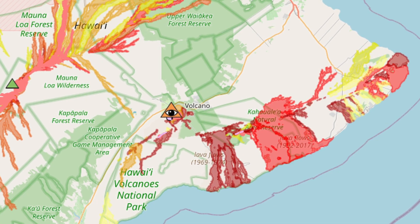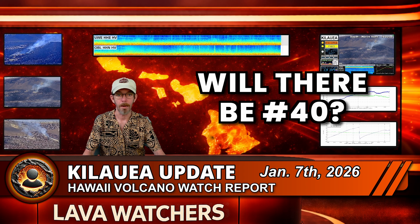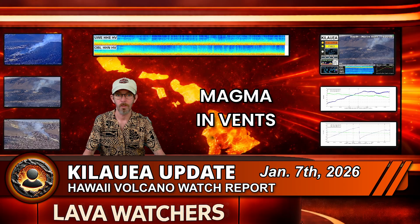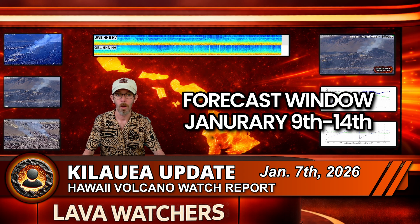Right now, all the action and concern are focused on the summit vents in Halemaʻumaʻu. Back to the big question: will there be a Kīlauea eruption number 40? Based on the current data, HVO's analysis still says yes. The rapid rebound of tilt after Episode 39, the continued low-level tremor, magma standing high in the vents, and even the intermittent spattering at the north vent all point towards another lava fountaining episode. Forecast models now put the most likely window for the start of Episode 40 between January 9th and 14th. The recent slowdown and flattening seen in UWD are why that window has been nudged slightly later rather than pulled earlier.